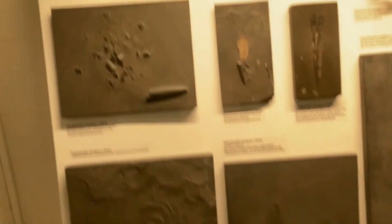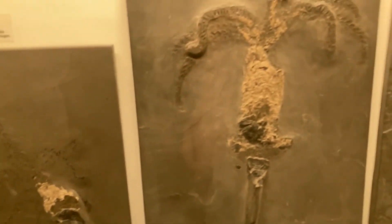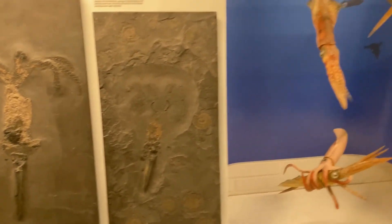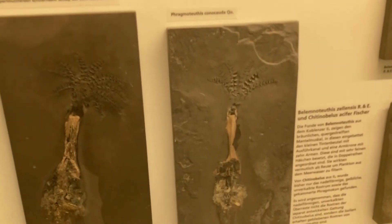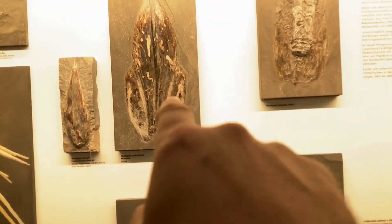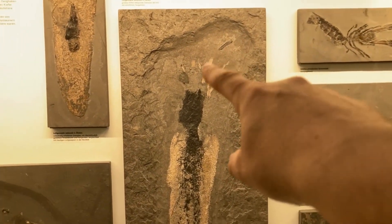Here are some of the belemnites you find. Here's one with all the little tiny hooklets, still intact. Look at this one. Some more. These are cuttlefish — well, vampire squids. Look at this one, the tentacles are still there.